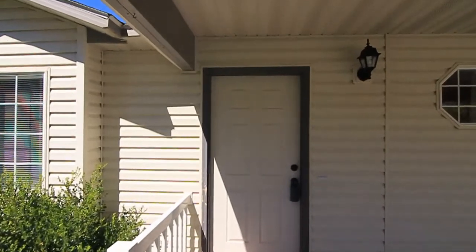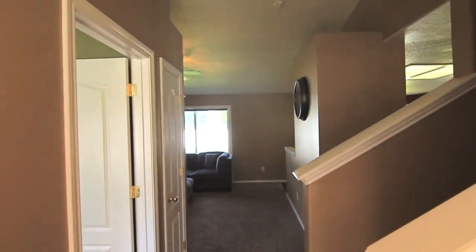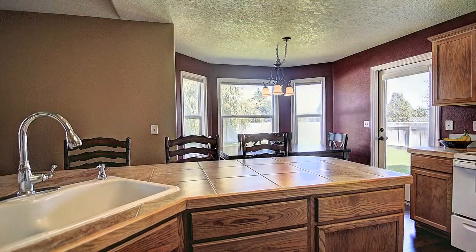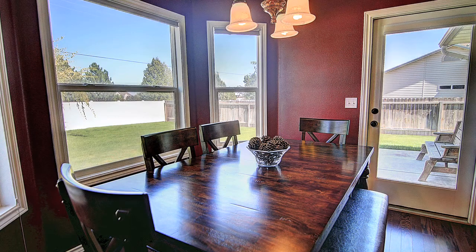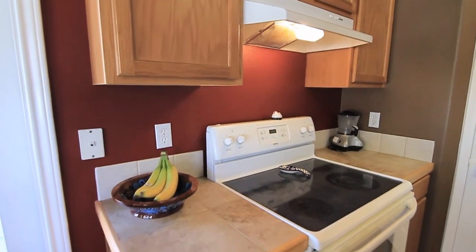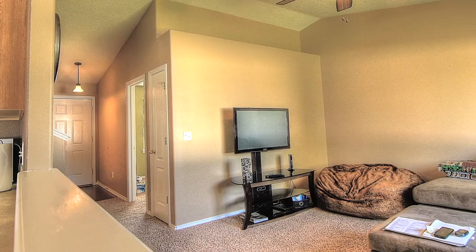This two-story home is a spacious 1,572 square feet. The lower level is arranged for comfortable living, open and convenient. A well-appointed kitchen with flat-top range, pantry, deep sink, and dining area with a view of the expansive backyard. You'll like the open living, dining, and kitchen.